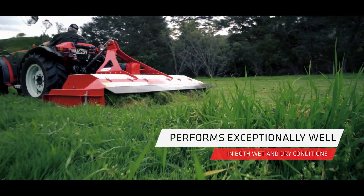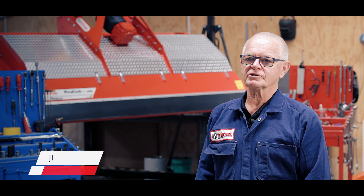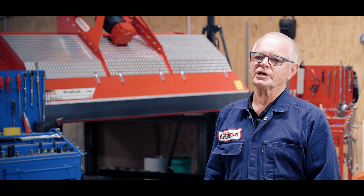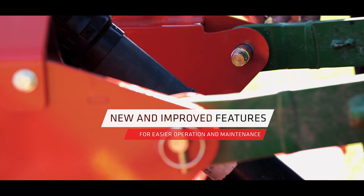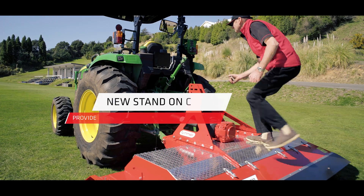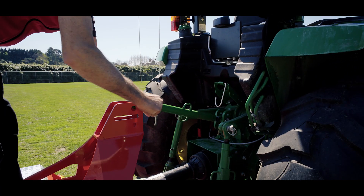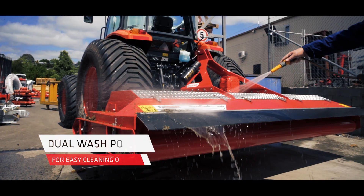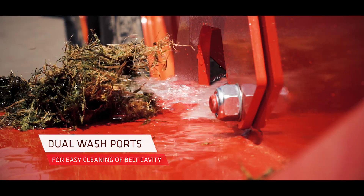Pro Cut really dates right back to the Pride mowers. The first mowers I ever built in about 1979 was the first prototype. It was a four-spindle low-profile orchard mower, and Pro Cuts have developed from that. Pro Cut has been very, very successful because it was ideal for the environment it was designed for.